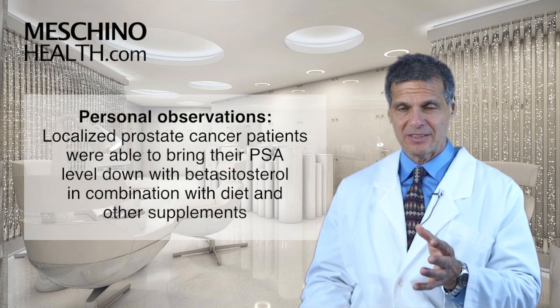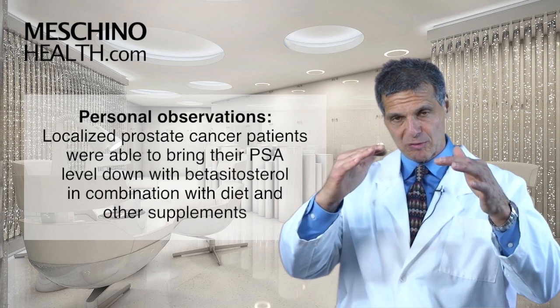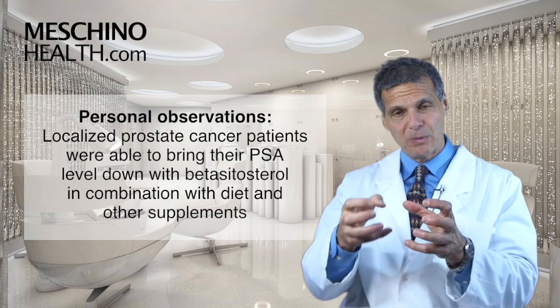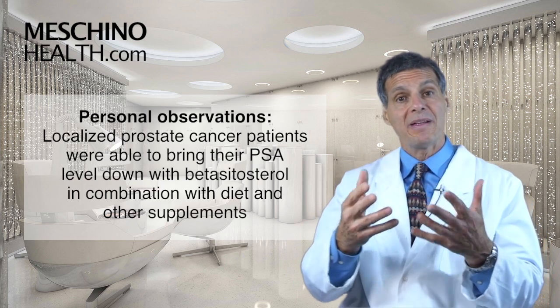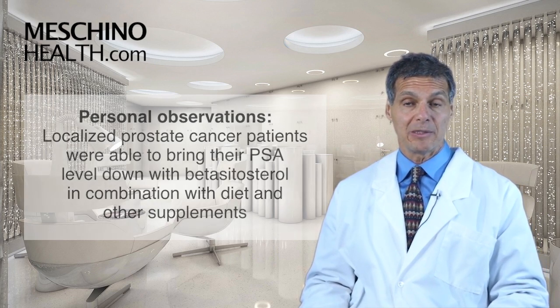In my own personal observation with some patients, Beta-Sitosterol combined with some other natural agents — I've been able to, in certain cases, bring the PSA down in men that had localized prostate cancer with certain supplements and dietary changes. Part of that is using Beta-Sitosterol, hoping that it's going to be one of the agents that will get the cancer cells to commit suicide where that's possible.